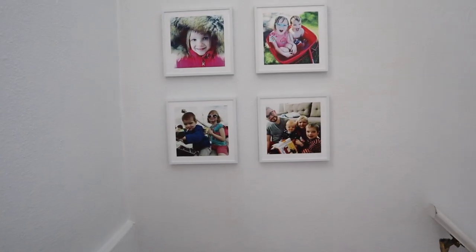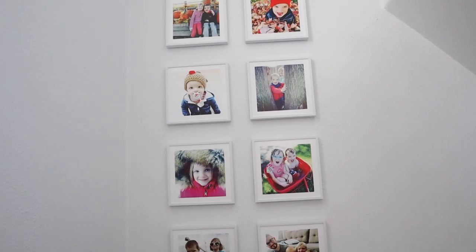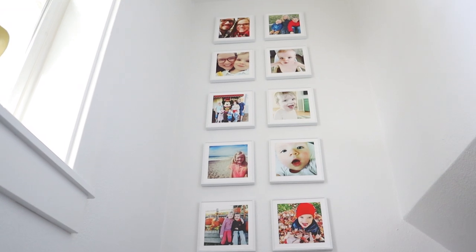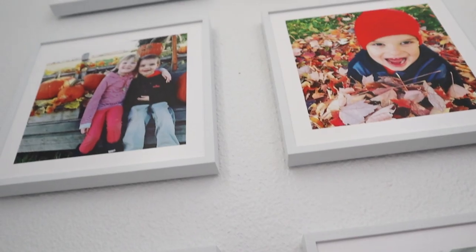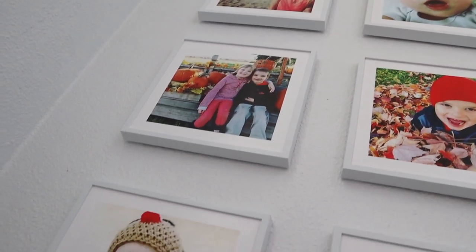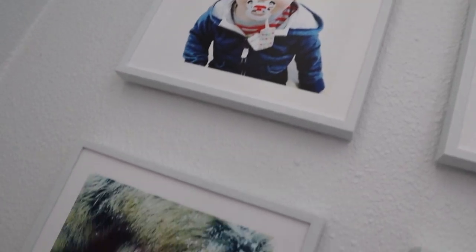The very last and simplest way to add meaning to your home decor is to use photos. Use pictures of your loved ones. I have this really awesome display in my stairwell of photos from my phone that I've taken in the past couple of years. I got these from Mixed Tiles and they stick directly onto the wall — it was so quick and easy, and a wonderful way to add a bit of our family story to our home.